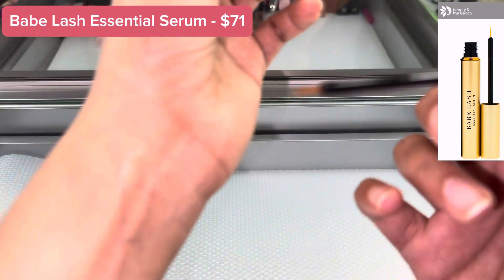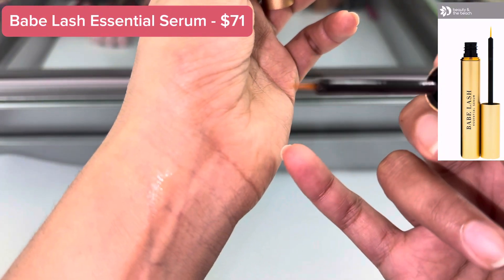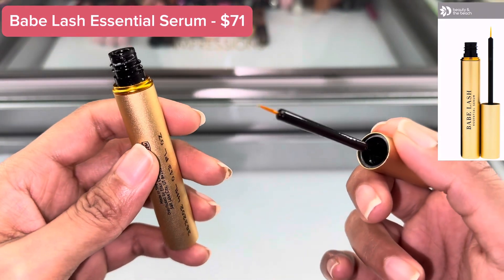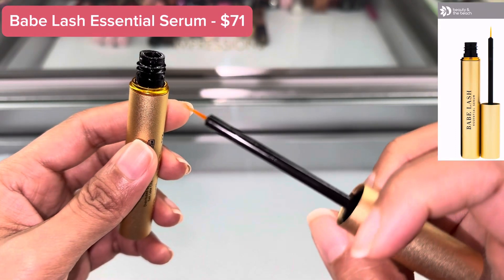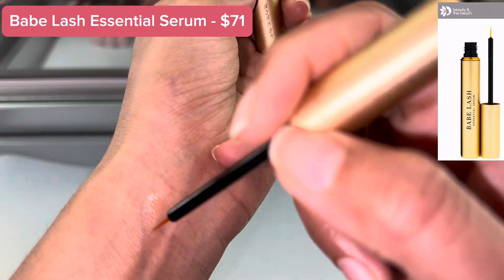That's enough for both eyelids. Allow one to two minutes for the serum to dry. It can be used for lashes, brows, and with lash extensions. Just apply a thin line to clean and dry lash line like that.